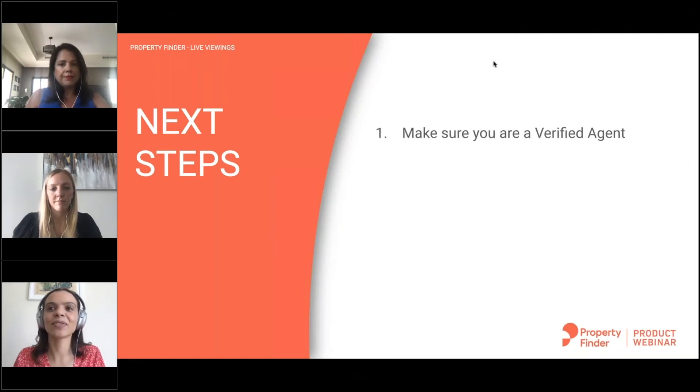Please make sure you're a verified agent. If you're not, you will need to be verified to get access to this feature. If for some reason you cannot get verified, please reach out to us at live.viewings@propertyfinder.ae and we will see what we can do. But if you are a RERA registered agent in Dubai, please get verified.